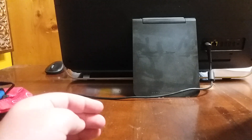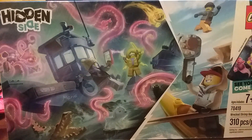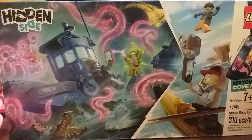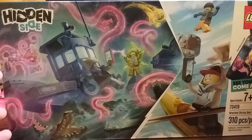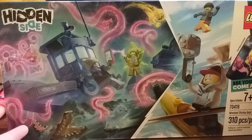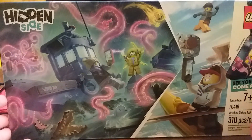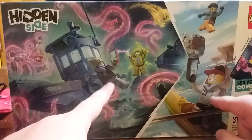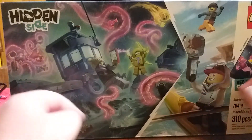The medium set is from the summer — the Hidden Side Wrecked Shrimp Boat. I love the Hidden Side sets. I hadn't gotten any beforehand, but this is probably the best of the small ones. Aside from the Paranormal Bus and the Shrimp Shack, this is probably my favorite of the wave. There's the kayak piece. And if I decide I don't want to get any more Hidden Side sets, at least I get the two main heroes of the line with this, and a taste of the haunted minifigures.